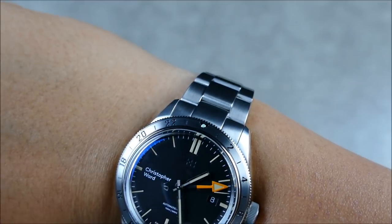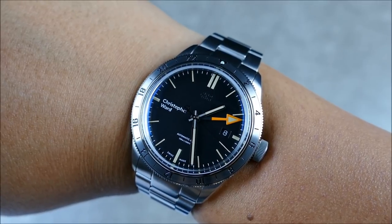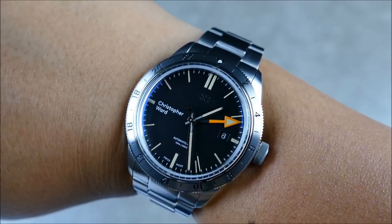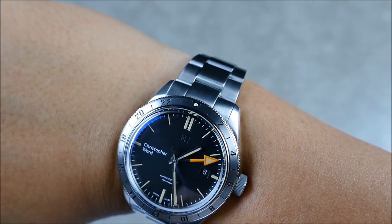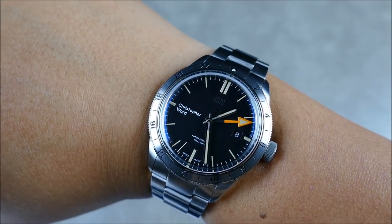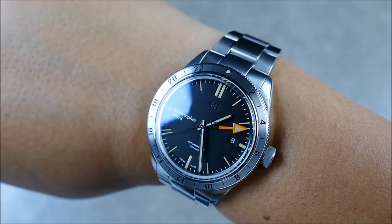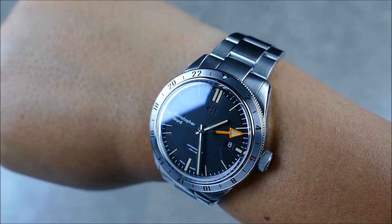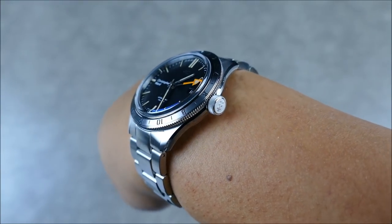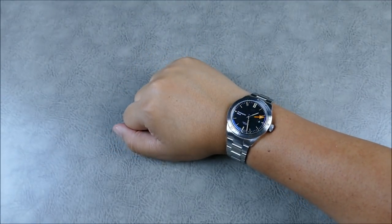The typeface layout has the Christopher Ward text at nine o'clock — which is controversial to some. There's a nicely done date window with a black date disc at three o'clock, quite stealthy. A little branding information — Automatic GMT and 150 Meters water resistance at six o'clock. At twelve o'clock, balance is provided by a nice imprinted twin flag logo, which you also see on the crown and the clasp. Really nicely done.